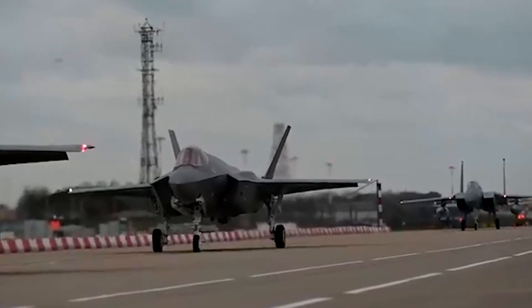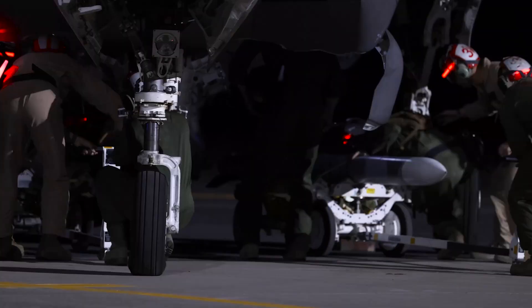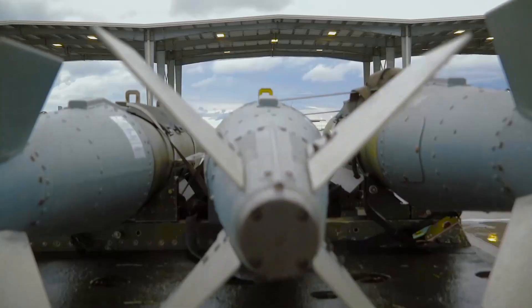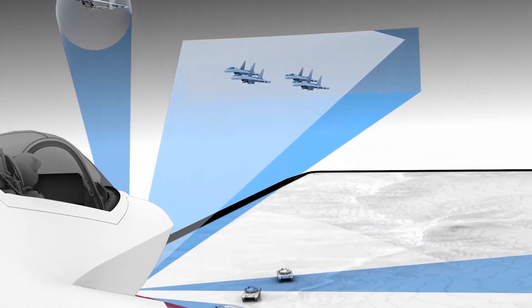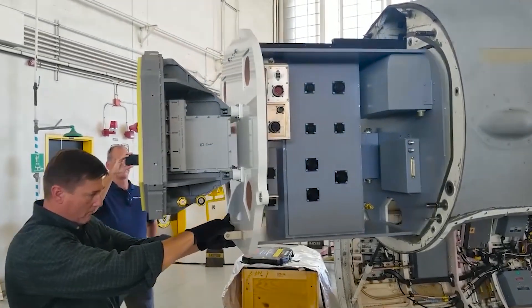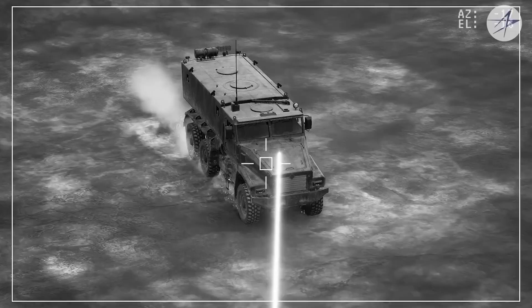Officially known as the Joint Strike Fighter, it is a fifth-generation multi-role aircraft capable of carrying up to 18,000 pounds of munitions, including precision-guided bombs like the GBU-31 JDAM. Its advanced sensor suite, including the AN/APG-81 radar and electro-optical targeting system, allows it to detect and engage targets with minimal exposure.